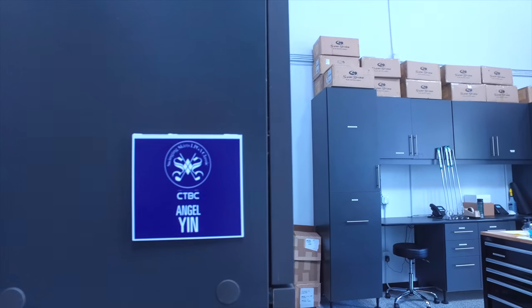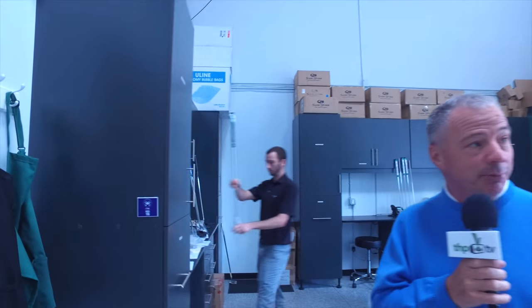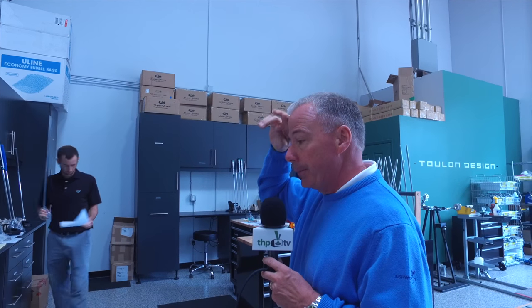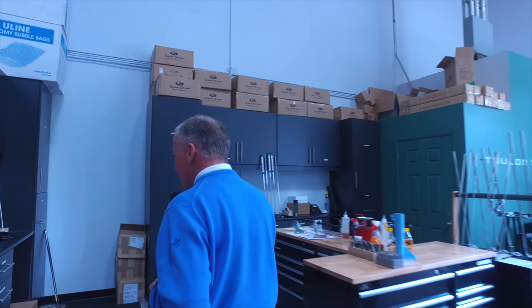This is a little thing that one of our players, Angel Yin, left for us — she's 17 years old. She won the California State Women's Amateur when she was 11, and again when she was 13. Think about that — it's amazing. She's 17 now and just qualified for another LPGA event. She was in just the other day and left that for us, which is kind of cool.